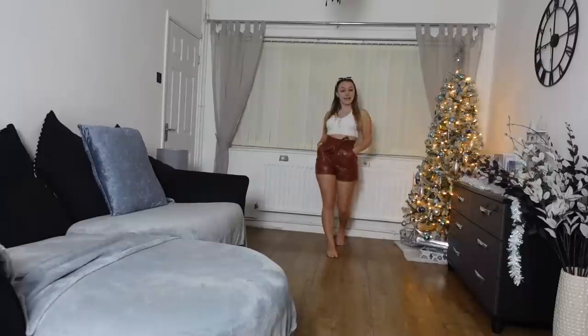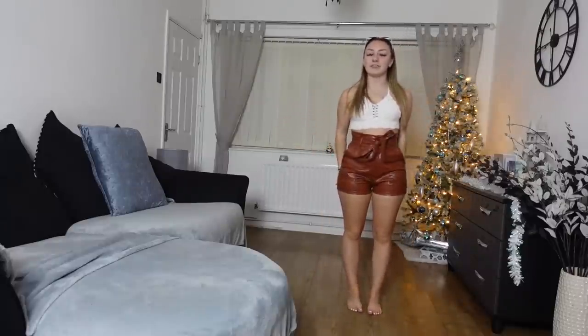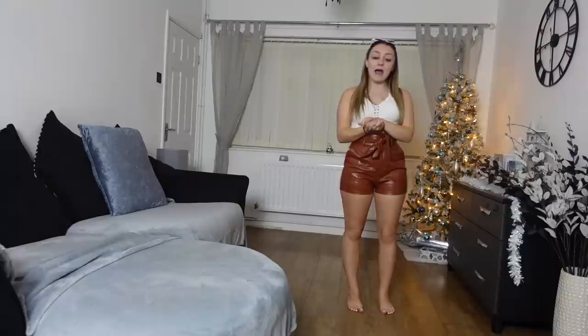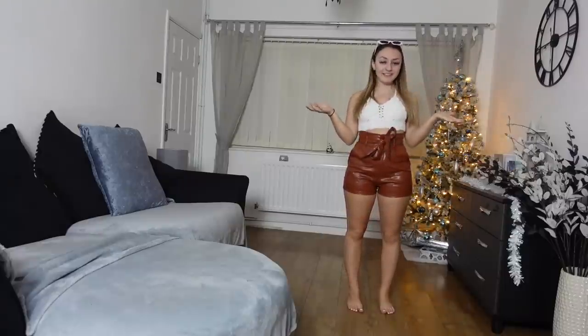Does the leather do the booty any justice? I need to know! Onto our final outfit - let's see what it's got in store.